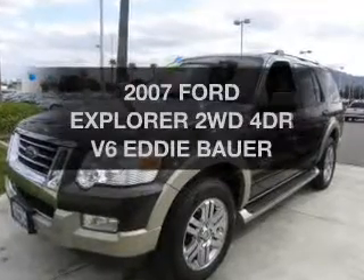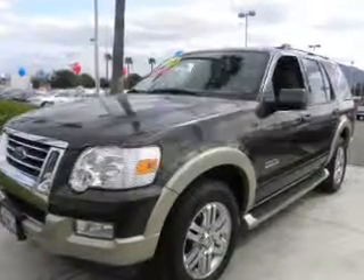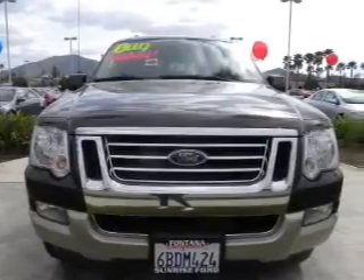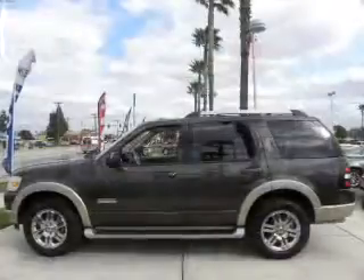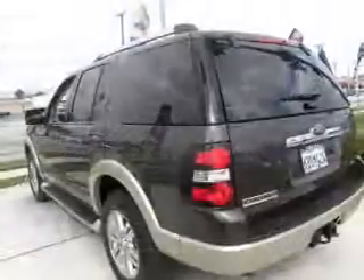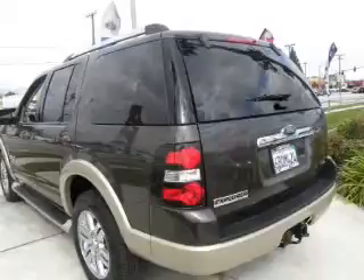Check out this 2007 Ford Explorer. If you're looking for an automobile with great attributes, look no further. With a solid six-cylinder engine that responds smoothly to its automatic transmission, you will appreciate the safety feature of anti-lock brakes. Let the sun shine in with a sunroof.